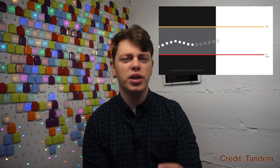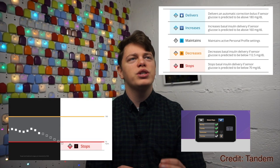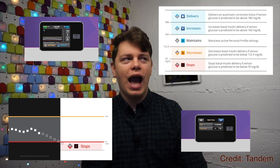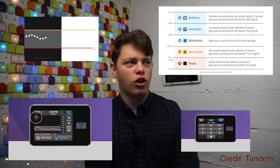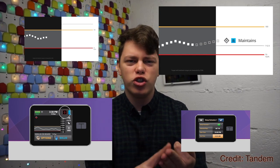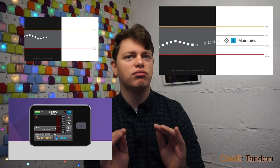I just want to give a huge shout-out to the documentation team at Tandem. The videos explaining how Control IQ works are probably some of the best tutorial-like videos I have seen in a really, really long time. Honestly, they are so good — packed with information, so easy to understand, so visual. Great job.